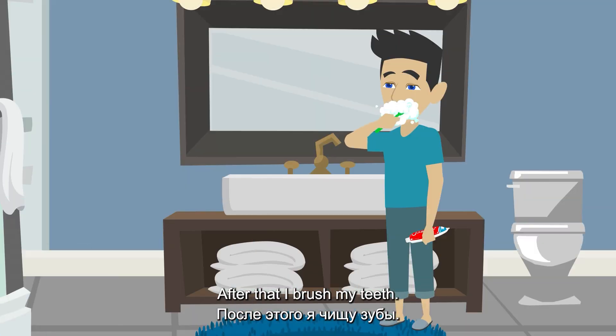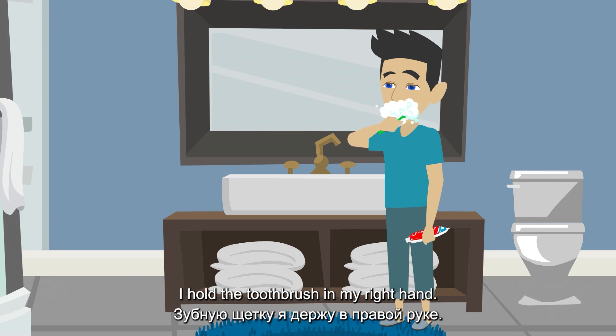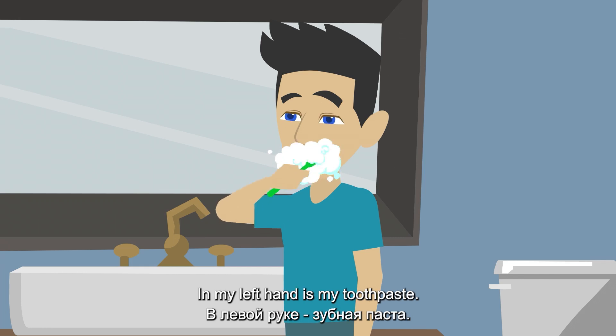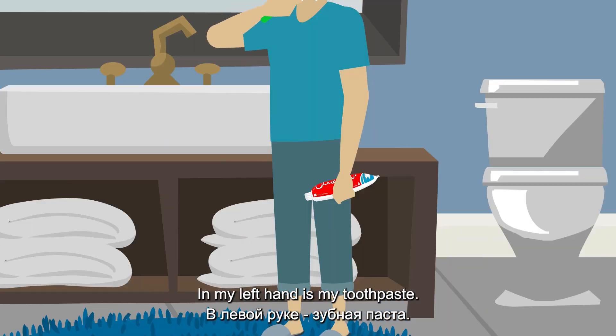After that I brush my teeth. I hold the toothbrush in my right hand. In my left hand is my toothpaste.